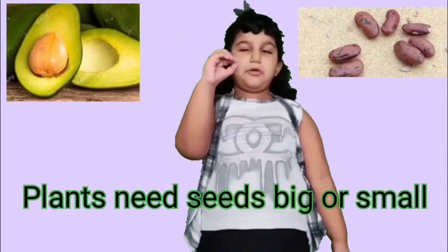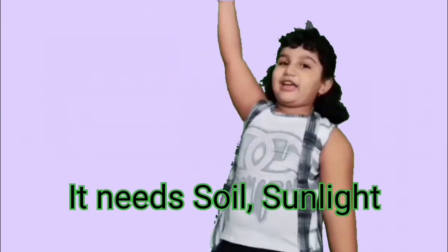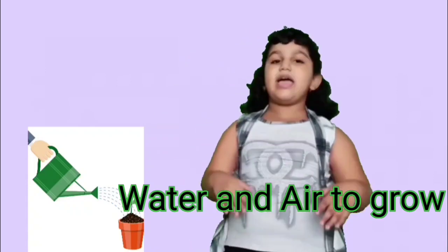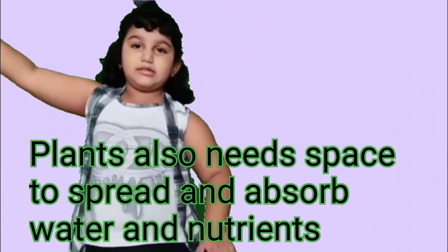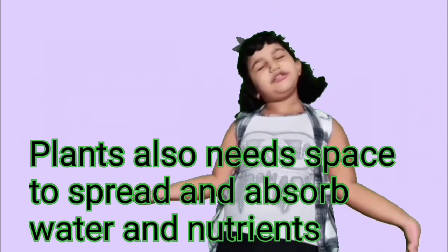Let's know how plants grow. Plants need seeds, big or small. It needs soil, sunlight, water and air to grow. Plants also need space to spread and absorb water and nutrients.